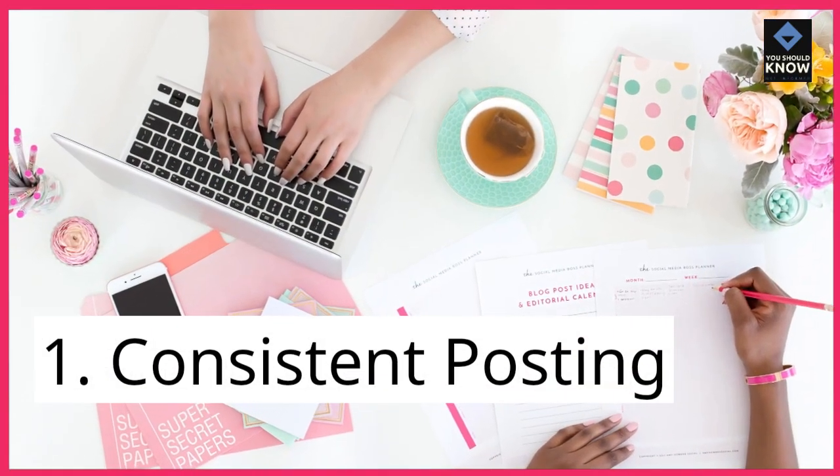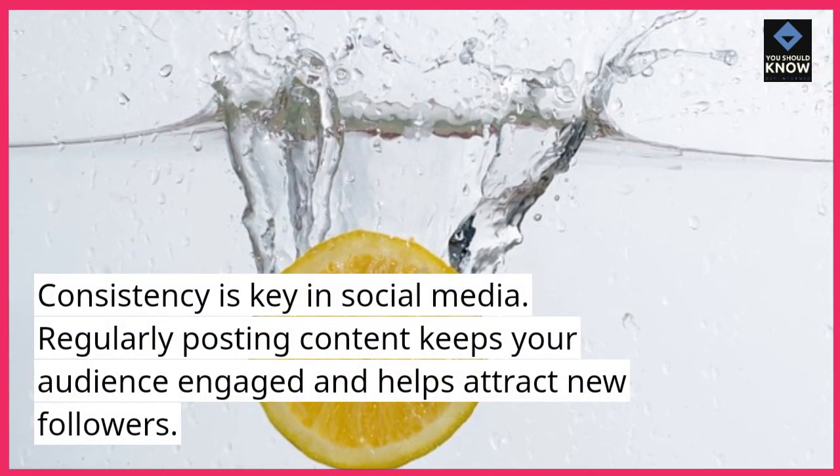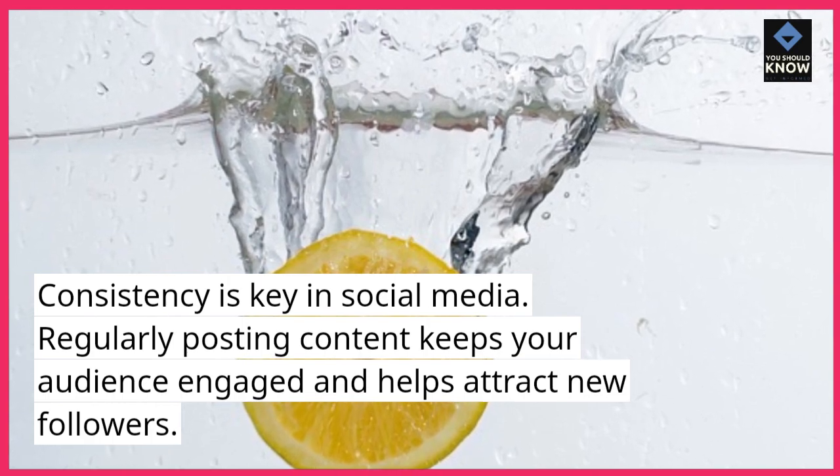1. Consistent posting. Consistency is key in social media. Regularly posting content keeps your audience engaged and helps attract new followers.